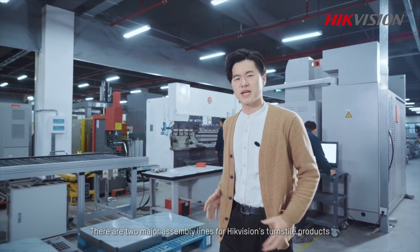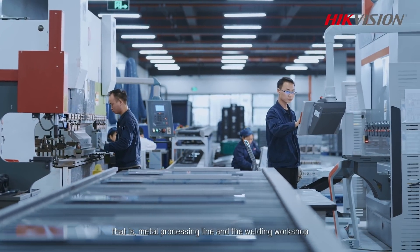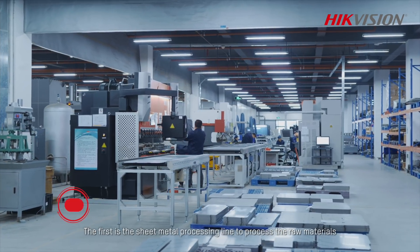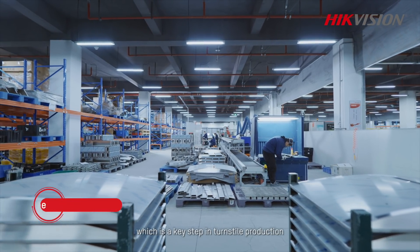There are two major assembly lines for High-efficient turnstile products: the metal processing line and the welding workshop. The first is the sheet metal processing line to process the raw materials, which is a key step in turnstile production.